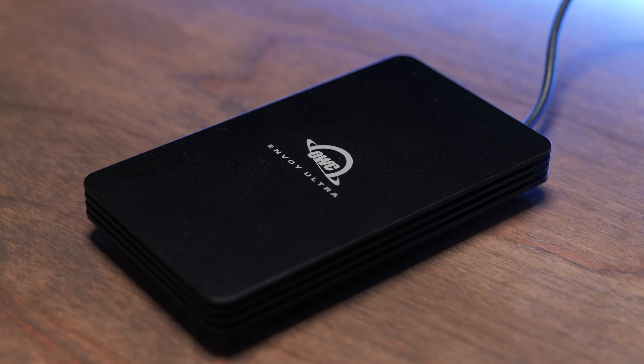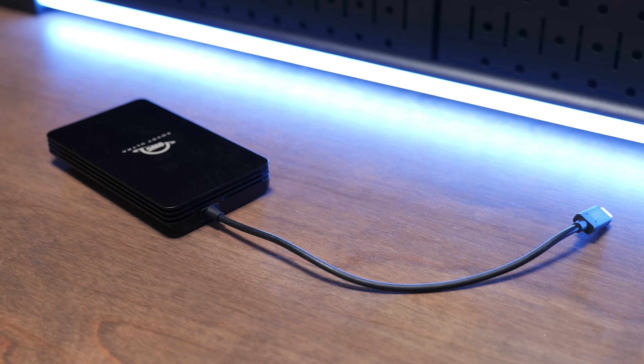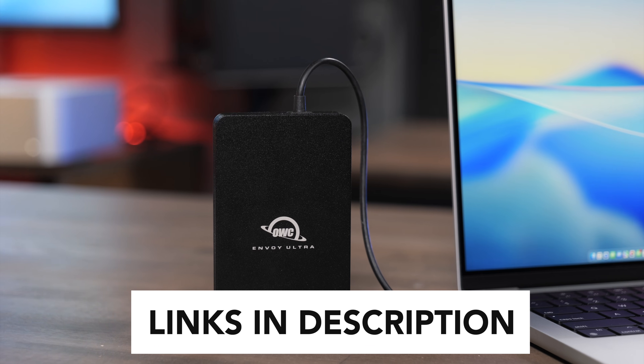Overall, this is a great option for anyone looking for a fast, durable, and reliable Thunderbolt 5 SSD. If you're interested in buying the OWC Envoy Ultra, I'll have links to buy in the description below. Like this video and subscribe to the channel so you don't miss out on any upcoming content.